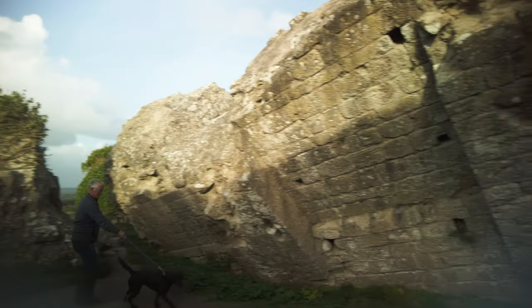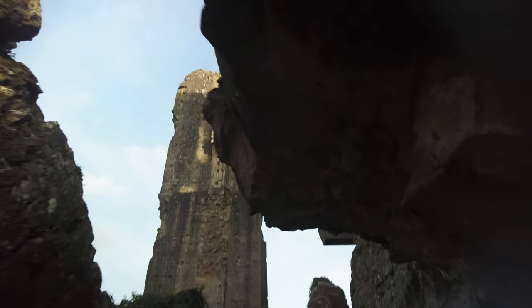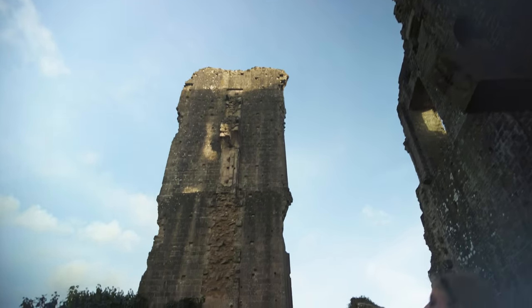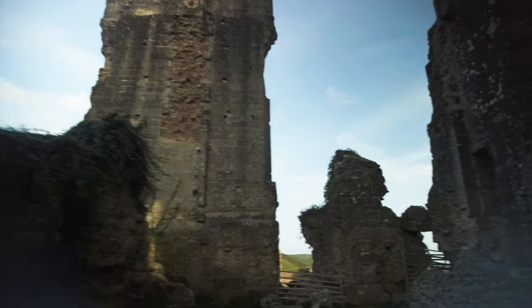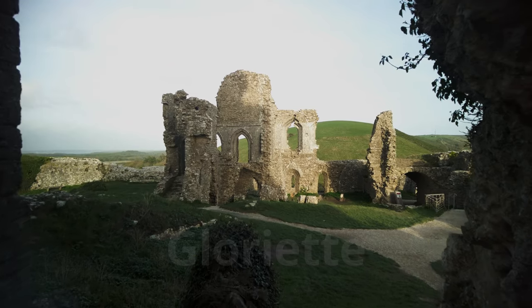I hope the wall doesn't fall today. It would be a problem — if that toppled. I don't want to walk here now. It's been out there for a long time. The Gloriette was the royal quarters of King John in the 13th century.